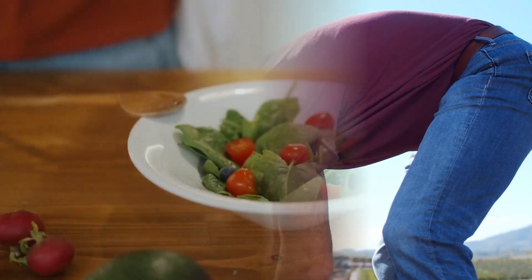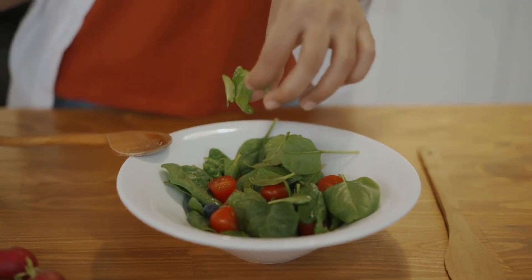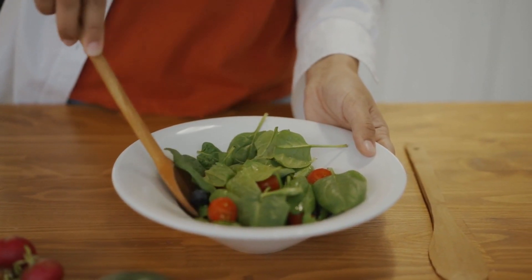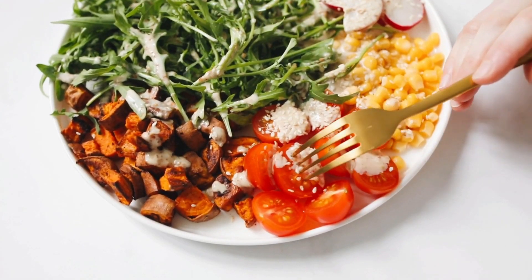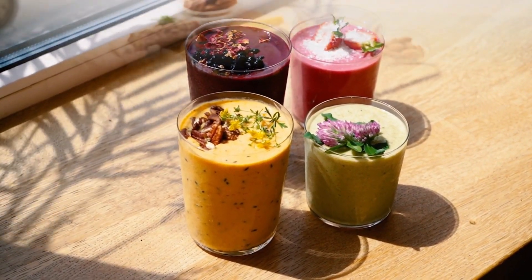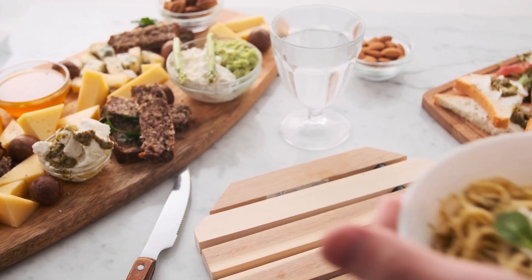Spinach is also rich in iron, which is important for healthy blood flow to the skin, and vitamin K, which can help to reduce inflammation. To add spinach to your diet, you can make a spinach salad, add it to your smoothie, or sauté it with garlic and olive oil as a side dish.